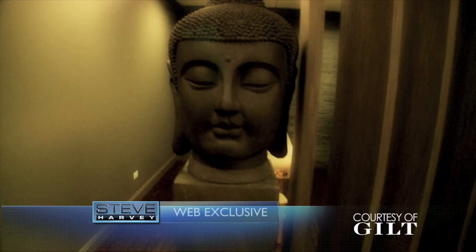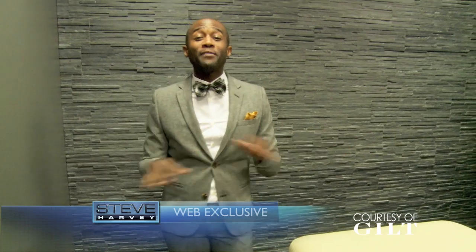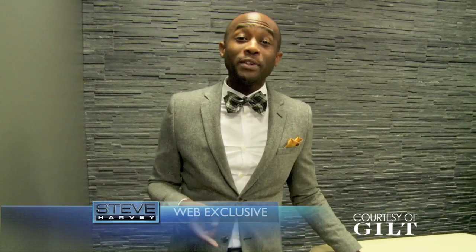Now, the best part of all — check out how much detail is in this space. I have a stone wall. I mean, come on people, I brought stone into the building. This is absolutely crazy. Mr. Harvey is going to love everything about this. If he doesn't love it, guess what? He's got a new neighbor because I'm moving in.